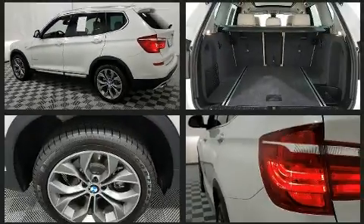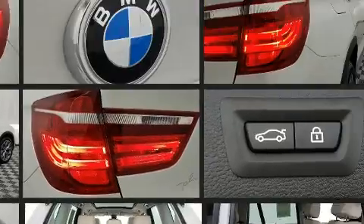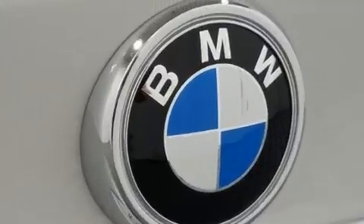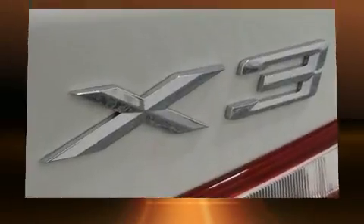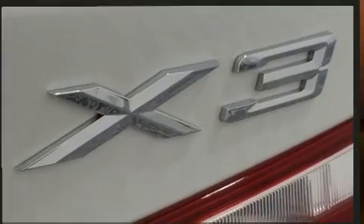BMW also prioritized safety and security with features such as front side impact airbags, an emergency communication system, and four-wheel disc brakes with ABS. This vehicle has achieved certified pre-owned status by passing BMW's rigorous certification process.